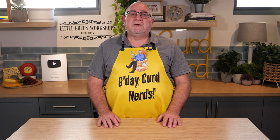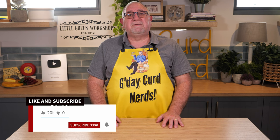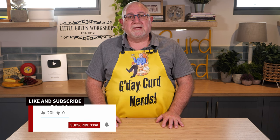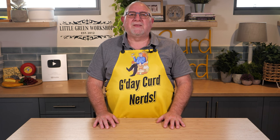Well, curd nerds, that is my ways with whey list. If you have a way that you use your whey after cheese making, then feel free to leave your tip in the comments down below. If you enjoyed this video, don't forget to give it a like and subscribe to be notified of more cheesy videos. Thanks for watching, curd nerds, and I'll see you next time.